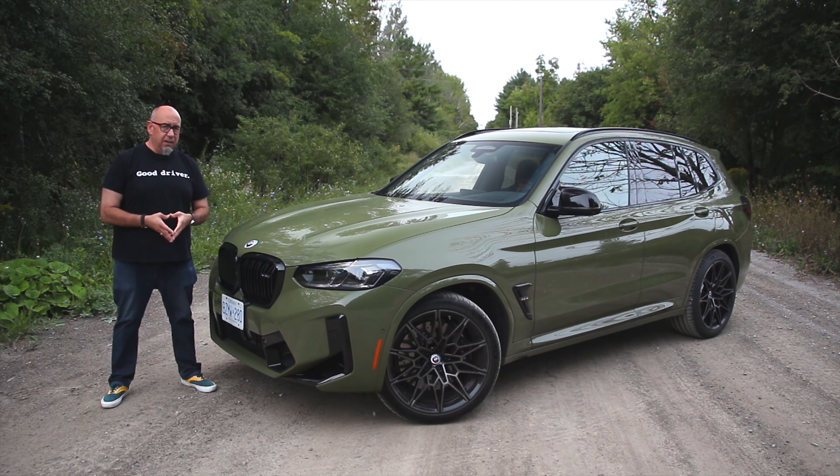2022 marks the 50th anniversary of BMW's famed M division, and they're celebrating in many ways. One of the ways in which they're celebrating is with this — the 2022 BMW X3 M Competition. Let's go for a drive.